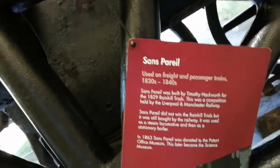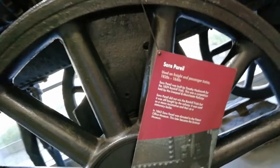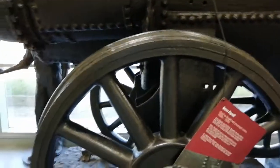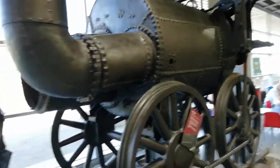Another one built by Timothy Hackworth. Your hair would get blown around a little bit if you tried to ride on that one.